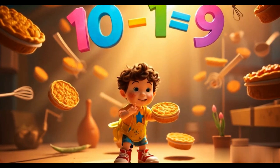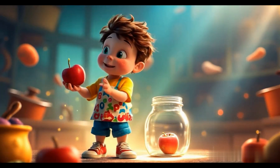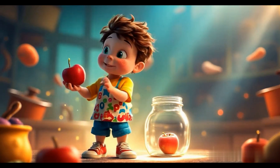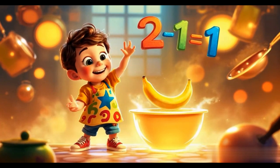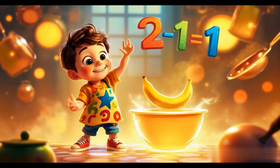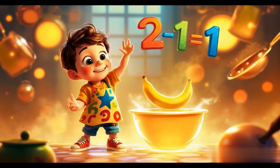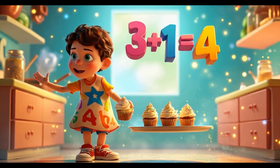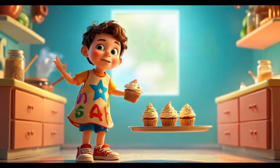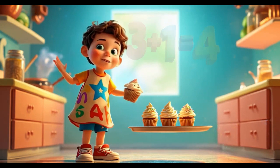One more apple in the jar. Add one more, it's not so far. One plus one makes two. Let's count together, me and you. Two more bananas in the bowl. Take one out. Two minus one leaves one. Three more cupcakes on the tray. Let's add them up and make your day. Three plus one makes four. Let's count together some more.